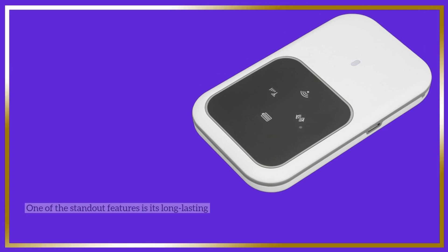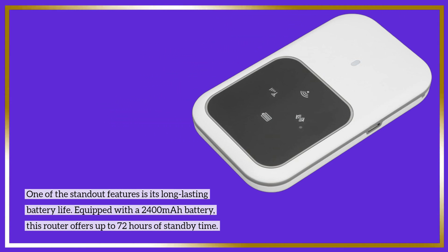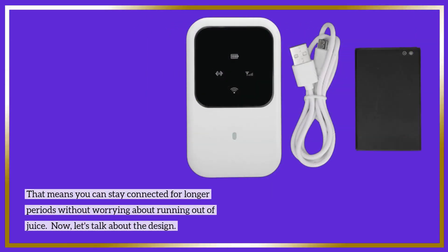One of the standout features is its long-lasting battery life. Equipped with a 2400 mAh battery, this router offers up to 72 hours of standby time. That means you can stay connected for longer periods without worrying about running out of juice.